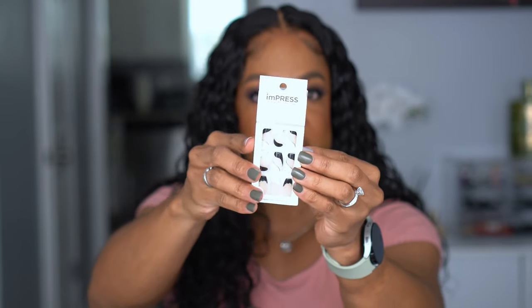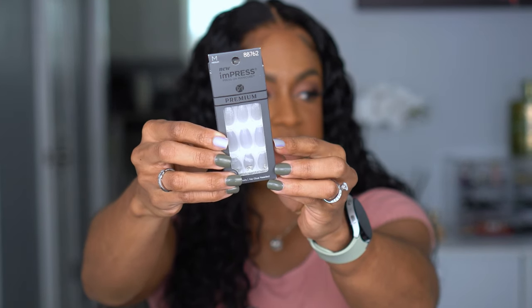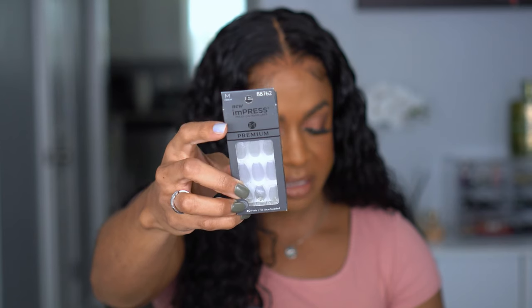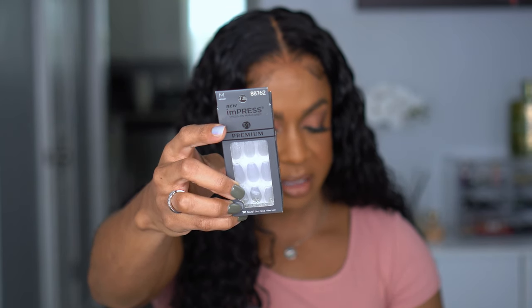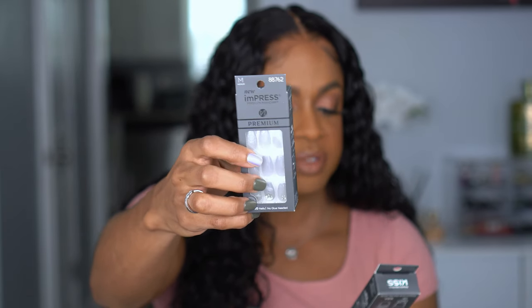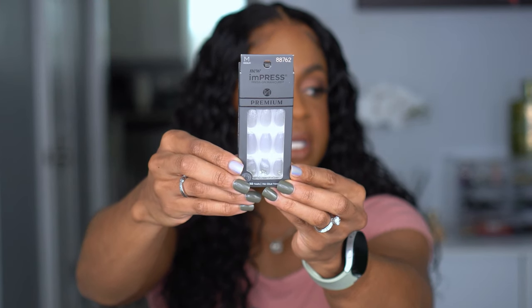I also picked up both sets they had of these — this is new to me, the Impress Premiums in the medium length. They're a gorgeous silvery gray shade. One nail looks like a light gray, one at the top has a glitter glaze kind of look, and then there are some designs at the bottom with rhinestones — pretty big rhinestones. I don't normally wear those but I thought they were so pretty, and I had not seen these in press-ons before.